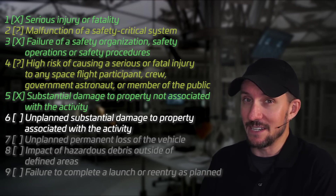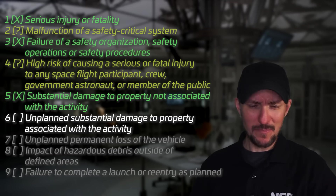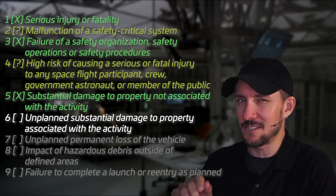The next condition is unplanned, substantial damage to property associated with the activity. When you launch a rocket, you can expect the pad to take some amount of damage — as long as you planned for that, it won't trigger this condition. But if the rocket explodes right on the pad and completely destroys it in an unplanned manner, that'll trigger it. If only a couple of lines get burnt off during the normal course of launching, maybe you fix it for launch cadence reasons, but that's not going to get the FAA on your heels.